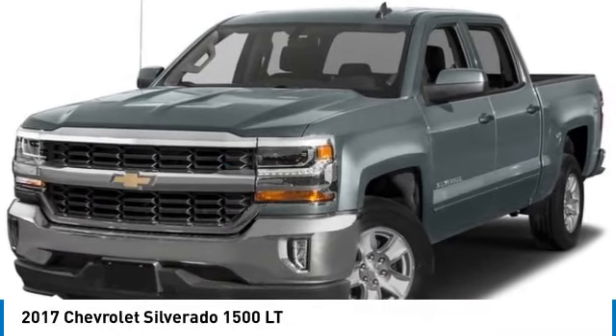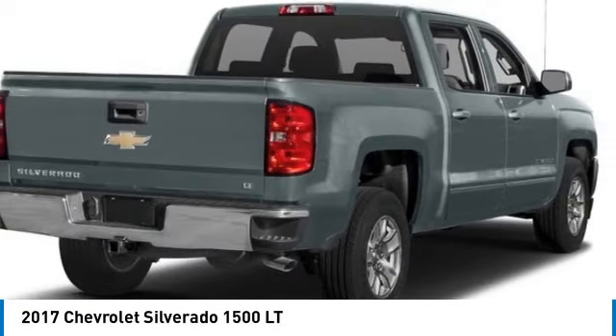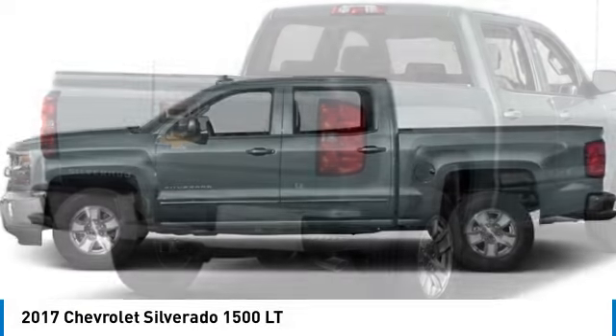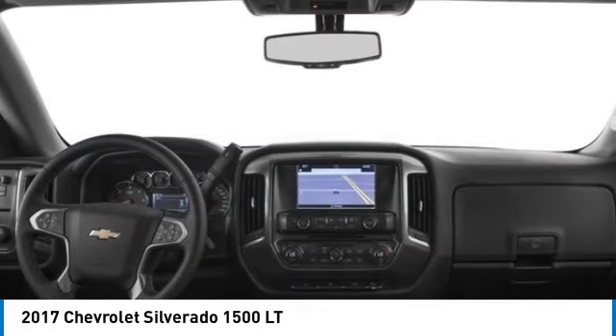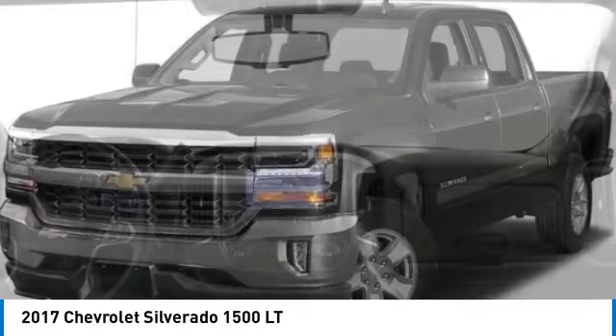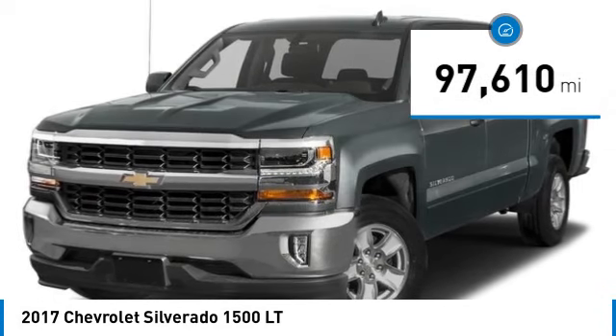Looking for the right vehicle? Check out the 2017 Silverado 1500. The Chevy Silverado 1500 has the lowest cost of ownership of any full-size pickup. This vehicle has less than 100,000 miles.